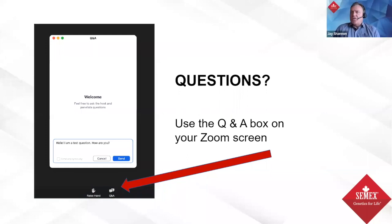If you're not familiar with Zoom, at the bottom of your screen you'll notice a Q&A item. Click on it to open a window where you can enter any questions you have. We encourage you to submit questions at any point through the webinar, and we will try to address all questions before the end of the session.